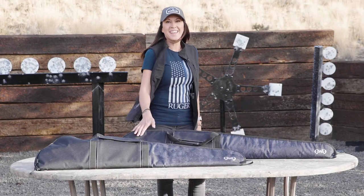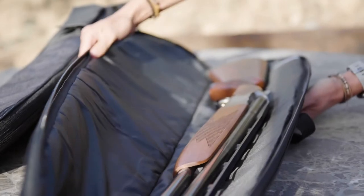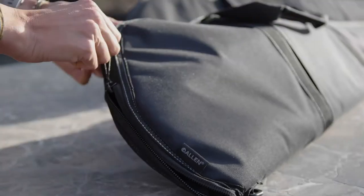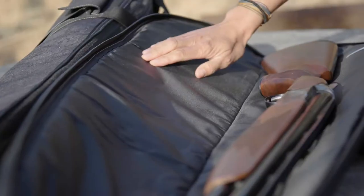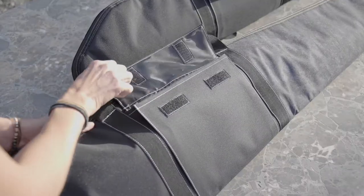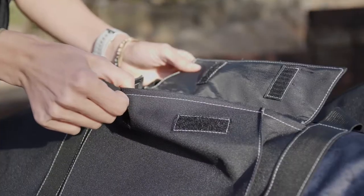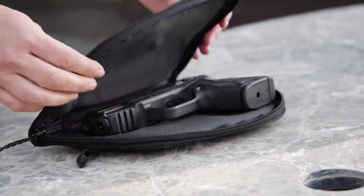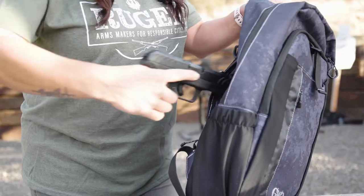The Girls With Guns Midnight Gun Cases are available for a shotgun or rifle, both in our shade blackout camo. The interior is padded and has a durable lining for firearm protection. The front flat pocket is great for those must-have accessories and gear. Be sure to check out the full assortment in the GWG Midnight Range Collection.